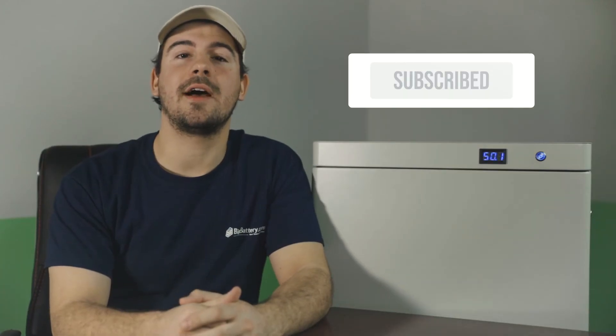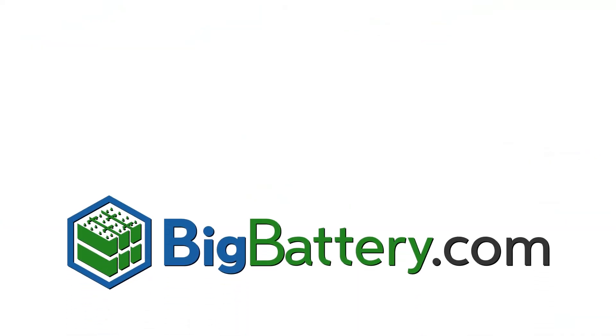So subscribe to our YouTube channel for more battery content and visit us at BigBattery.com to learn more about our energy solutions.